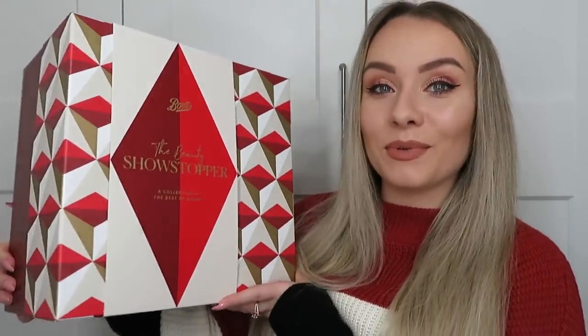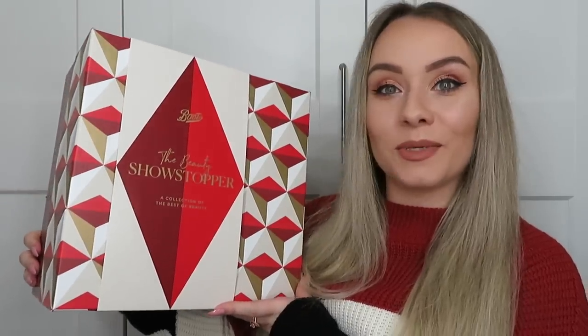Hi guys, welcome back to my YouTube channel! Today we are unboxing this beauty from Boots — the Premium Beauty Showstopper Beauty Box. I didn't know this was going to go on sale; I didn't even know it existed last year. I came across it, saw when it was launching, and managed to get my hands on one. It's £80 and includes 30 premium products worth over £345.